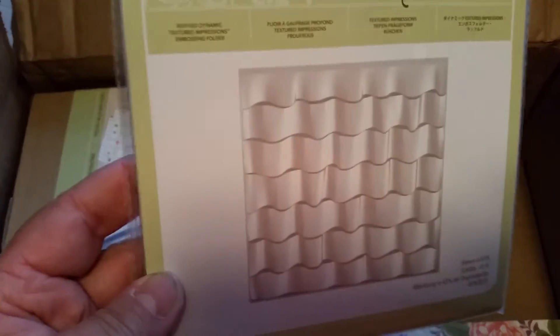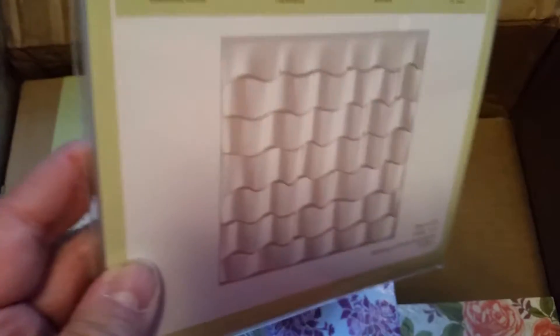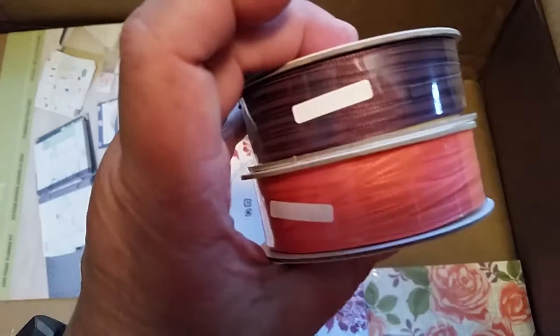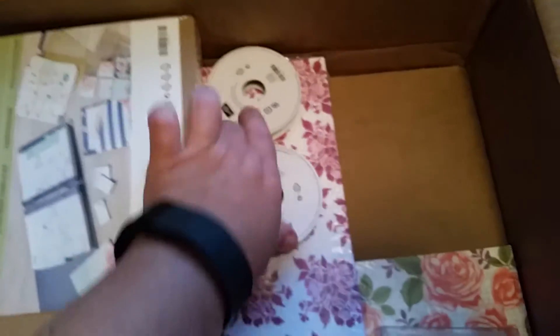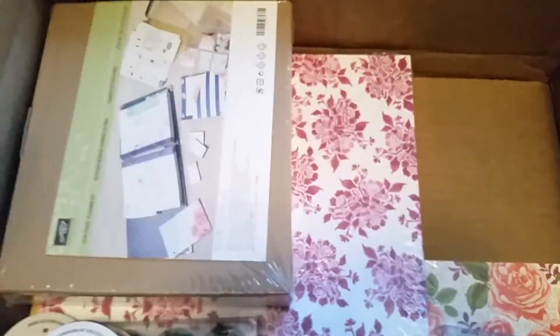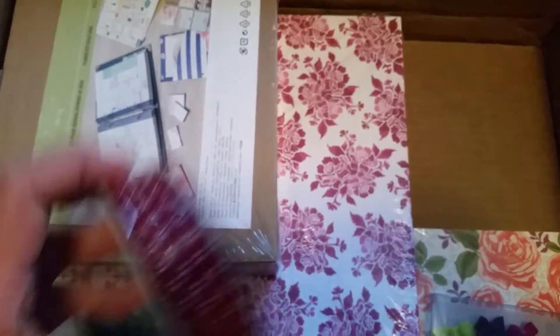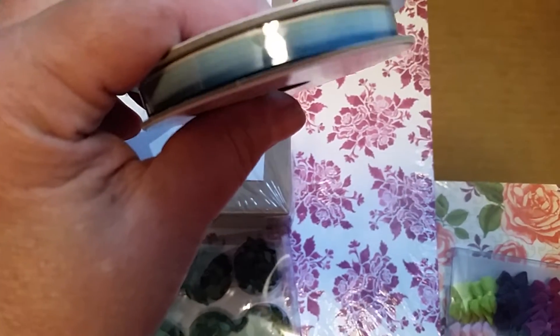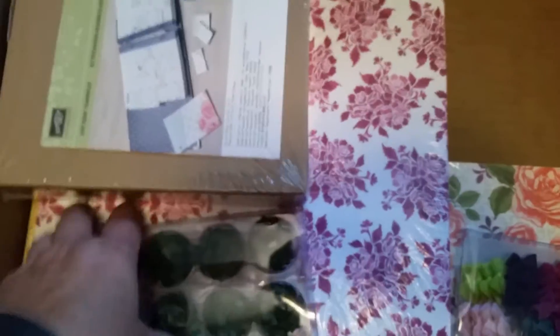Here's another embossing folder and this one's the Ruffles — another like three-dimensional. Excited for that one for some framed art projects. So lots of ribbon, guys. Excited about ribbon — you guys know me, I love ribbon. Gingham — who's not excited about gingham ribbon? And some sparkle ribbon, and some stitched ribbon. Christmas in July is coming up and we'll be using that. And then this is an ombre — so I got a little assortment of each. Love the ombre look.